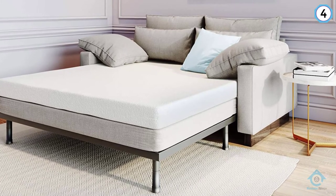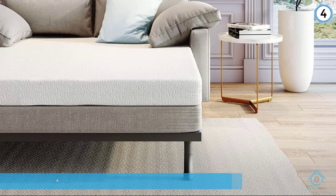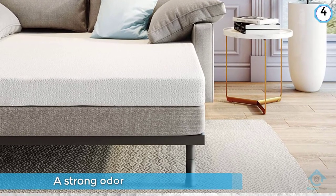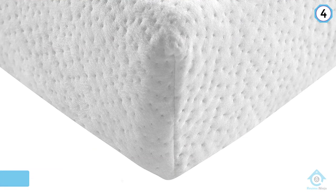You may want to air it out for a couple of days before using it. You could even use this as a mattress topper if you have a thinner mattress on a bunk bed already, as long as it all comes under seven inches.